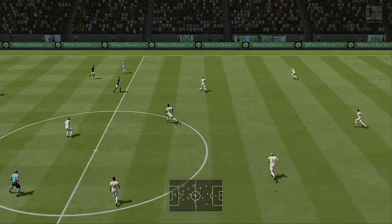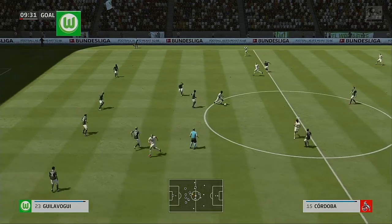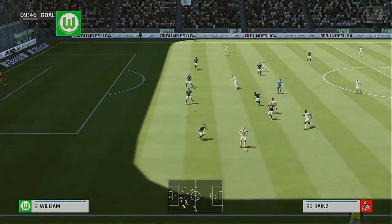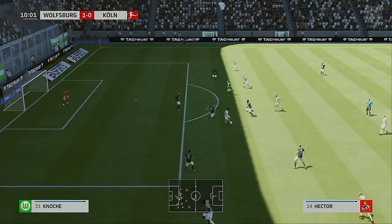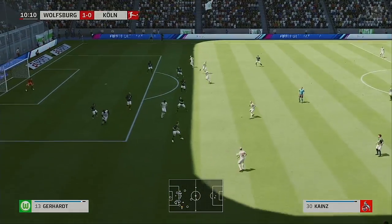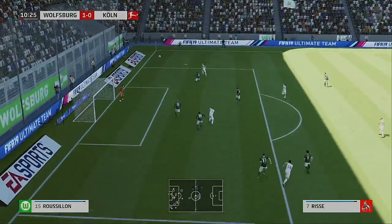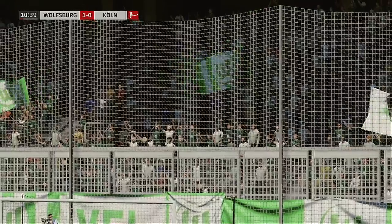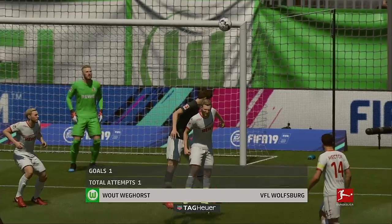That has opened the scoring — 1-0 here. Dominic Drexler. Hector. Cordoba. Attacking now. Geis probing away, trying to find room for a shot, trying to get behind the defenders to get in a good cross. Goalkeeper can get the ball here for his goal kick. And here's the replay — straight off the meat of the forehead, and that's flown into the right-hand side of the goal.